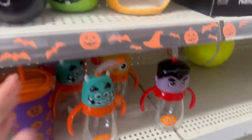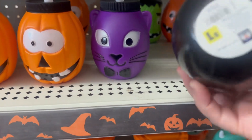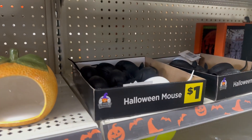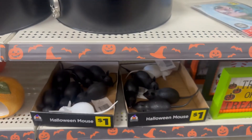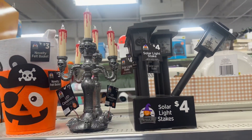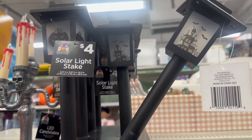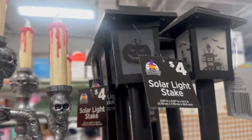There are also cute little novelty cups for kids with a straw for a dollar in various Halloween characters, plus little Halloween mice — white and black — for a dollar. They have a cool LED Halloween candle set for seven dollars — great price. And solar stake lights for four dollars; I love the silhouette of the haunted house and pumpkins.